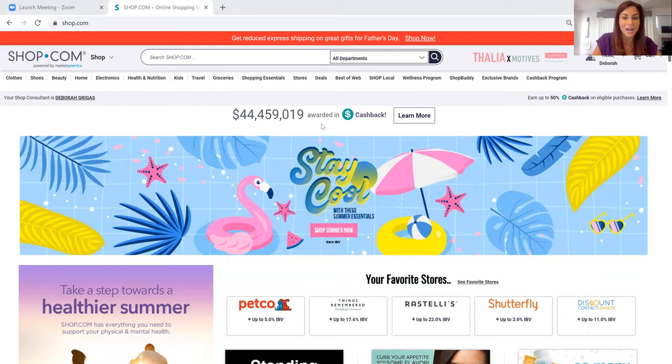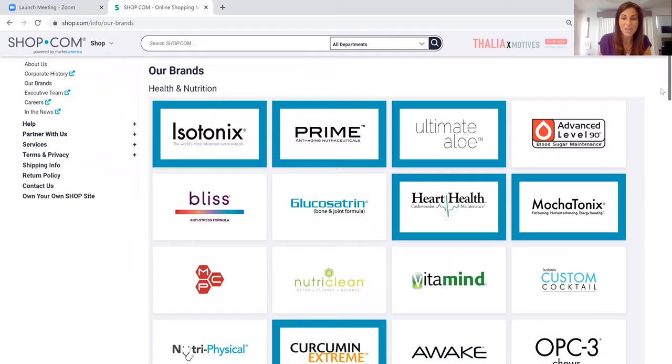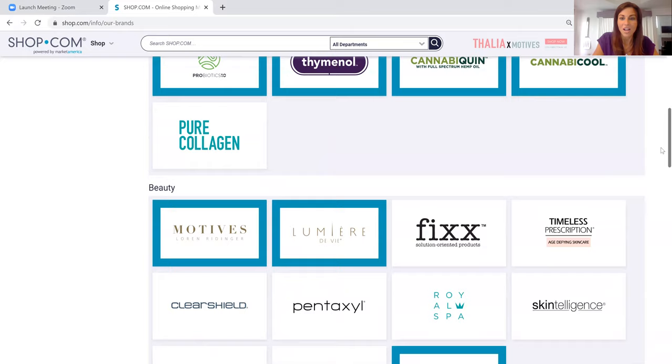We've got two floors of our mall and I'm going to walk you through each one right now. The first floor is our exclusive brands. We've got everything from health and nutrition to anti-aging. We have a full heart health system, cleanses, vitamin B based energy, CBD products, and some really cutting edge products like thiaminol, made of black cumin seed oil and pycnogenol. We've got some of the best probiotics on the market and an amazing collagen supplement that we just launched this past year.